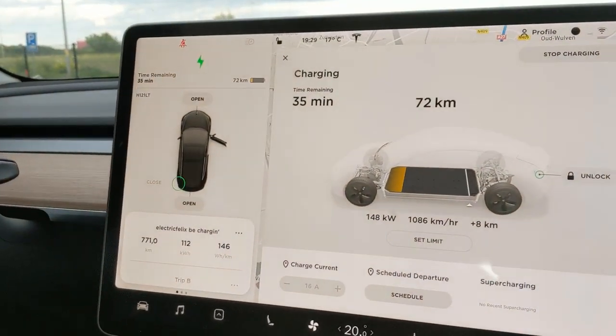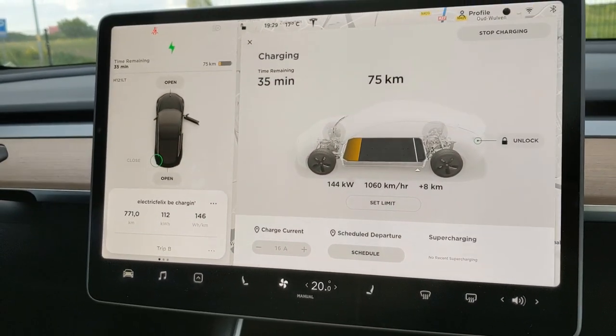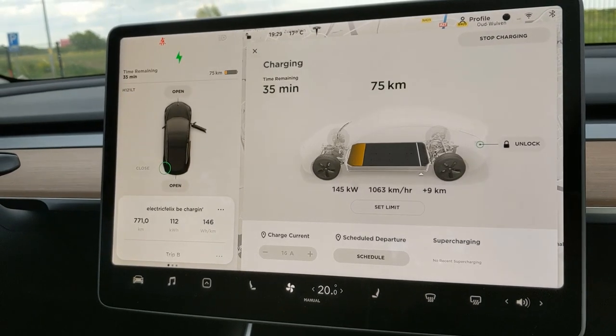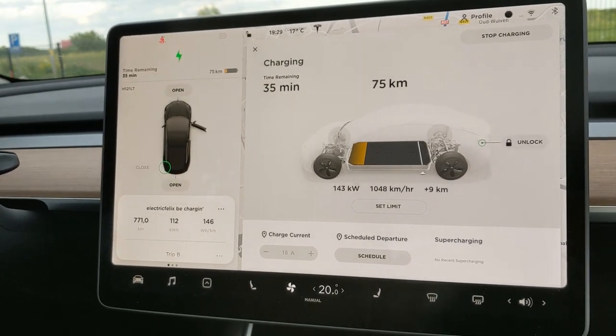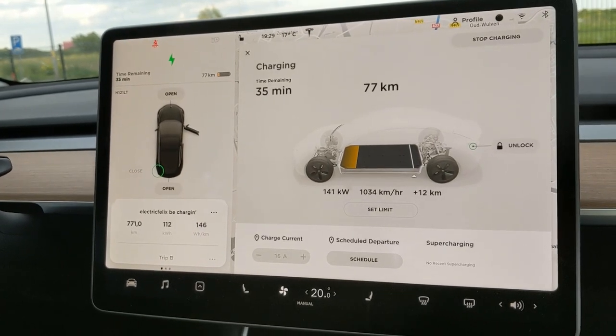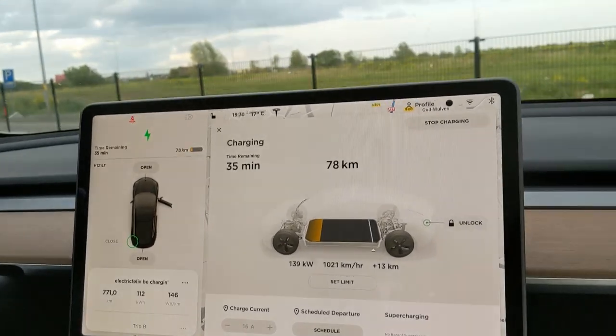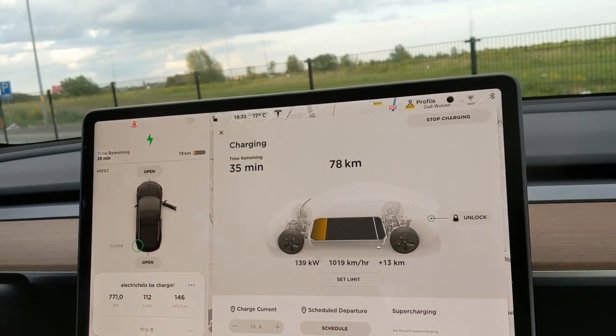I'm not surprised — look at this. Some people told me that with a higher state of charge the charging actually goes faster, but we cannot even see the state of charge on this machine.